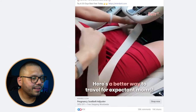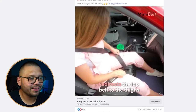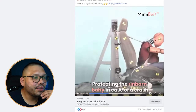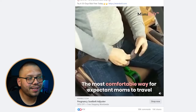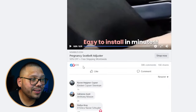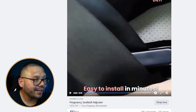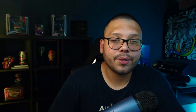The Facebook ad shows: 'here's a better way to travel for expectant moms.' They show exactly how the product is used. The video also shows crash testing, but unless you know for a fact your specific product is crash-test rated, don't include that. It essentially shows the belt mechanism over and over. The engagement is insane — over 43,000 likes and loves, 30,000 comments, and over 16,000 shares, mostly people tagging others.